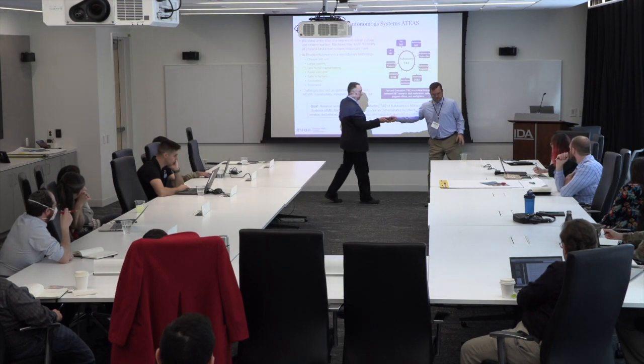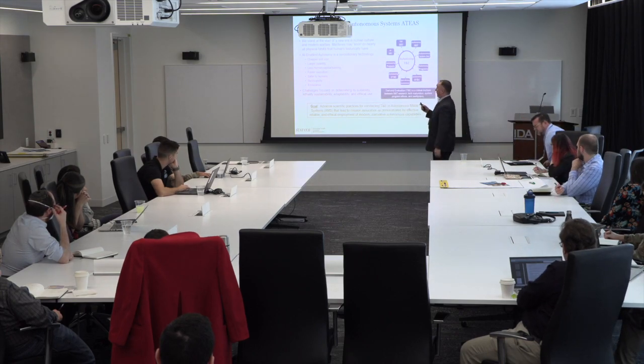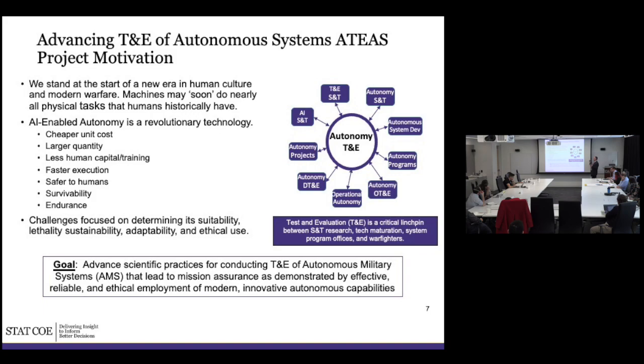Now let's talk about autonomy. This is a tutorial, so the intent is that if you walk in not knowing anything about autonomy T&E, we're going to start from the baseline. Why is this important? Machines are soon going to do a lot of tasks that humans used to do. There are a lot of reasons people are excited about it: cheaper cost, larger quantity, less human training involved, faster execution, safer, more survivable — lots of great things.